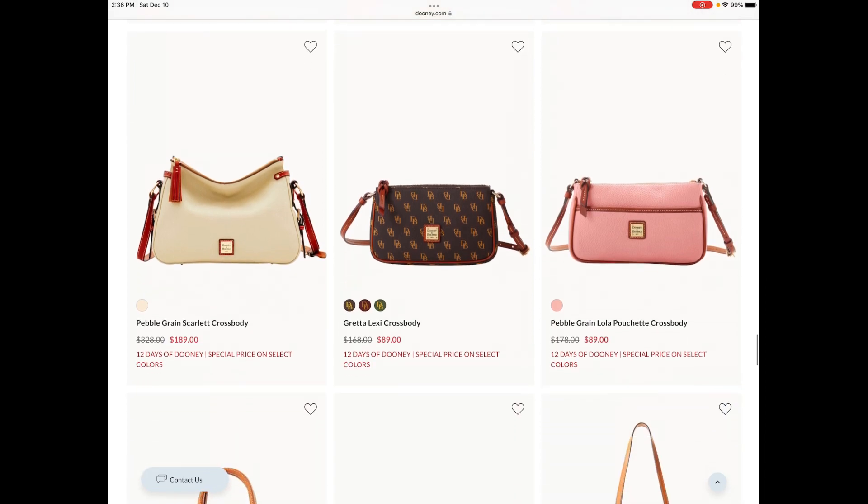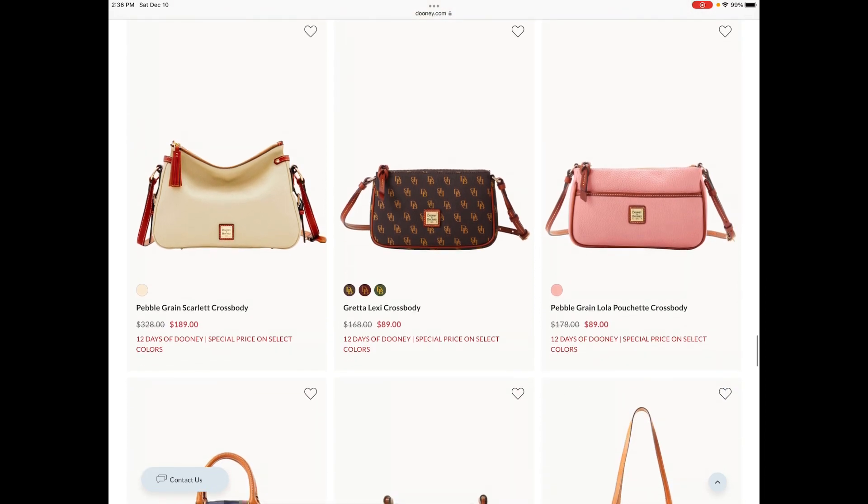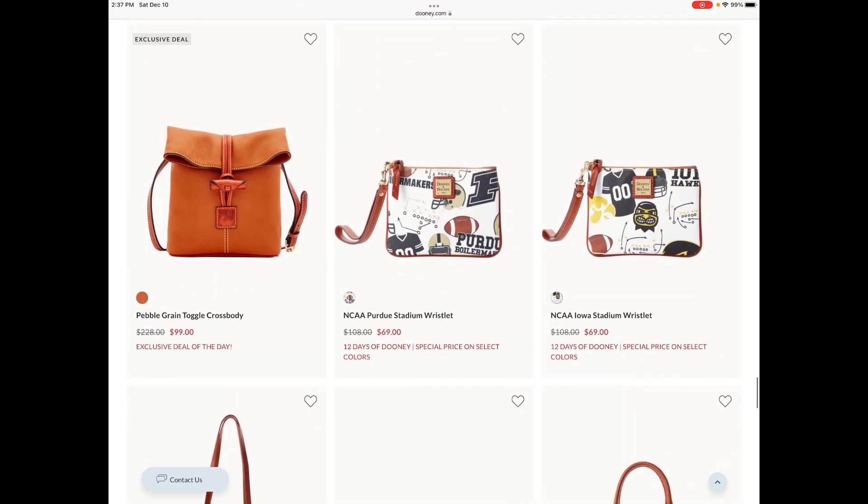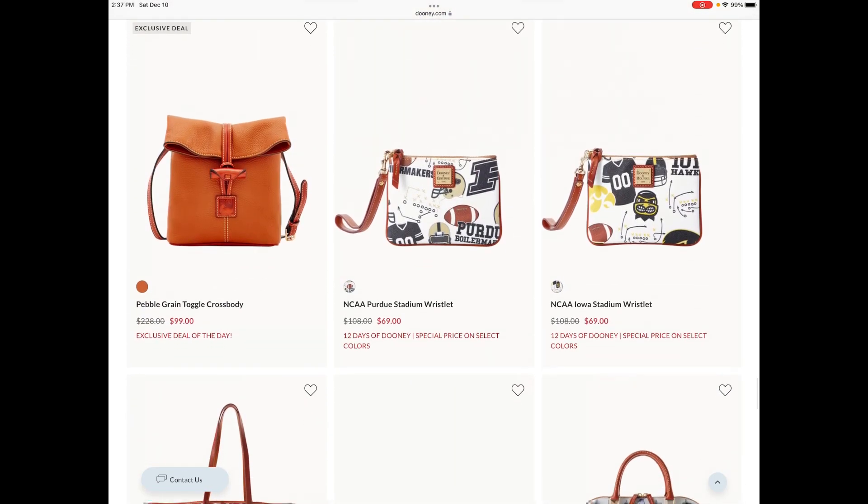I would also say that if you were looking for the Greta Lexi crossbody, it was recently available for like $31, so I'd strongly encourage you to go back over to I Love Dooney and the eBay site and check there, because I think it was literally $30 or $31 — it was an amazing price.